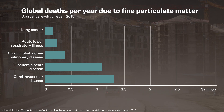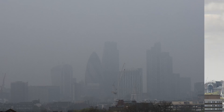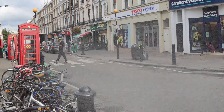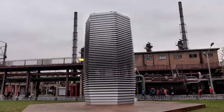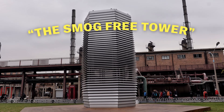Experts estimate that outdoor air pollution kills over 3 million people a year. And as cities grow, leaders are funding creative, and often expensive, solutions for the problem. In London, the mayor spent over a million pounds spraying city streets with an adhesive that was supposed to glue pollutants to the road. And in the Netherlands, designers have created a giant air purifier they call the smog-free tower.